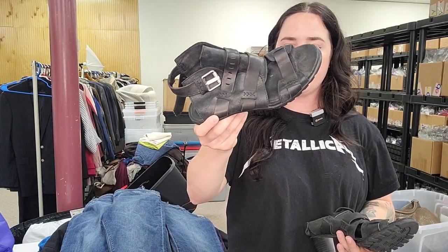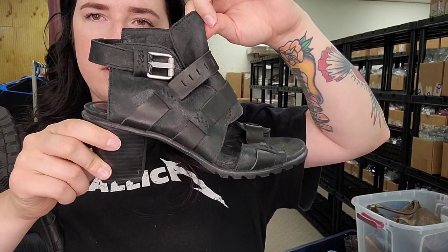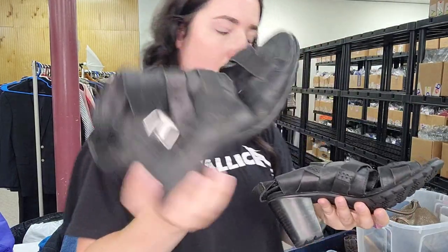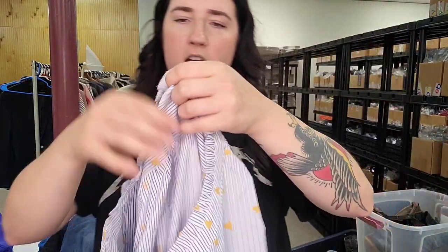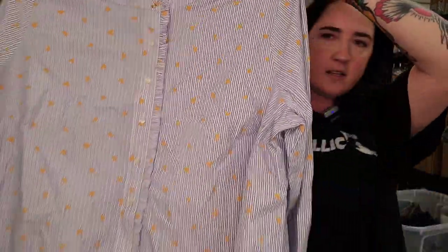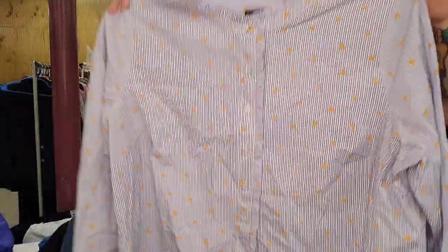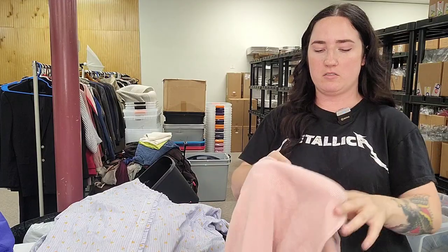These are a pair of Sorels — paid $12.99, going to list them for $50. The only pair of shoes we got because all the other shoes were priced really high. This is a Talbots 3X heart button-up, white-blue stripe — really cute. I would guess $30 on that.